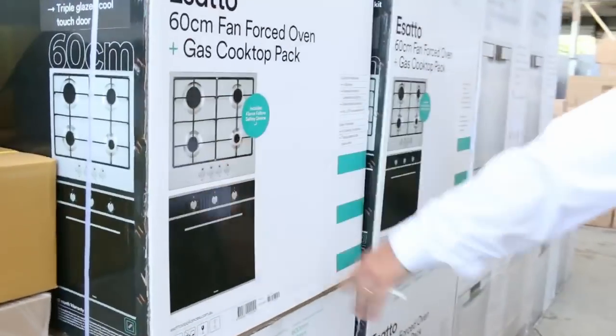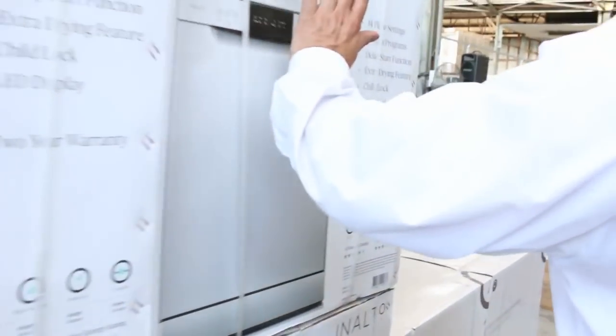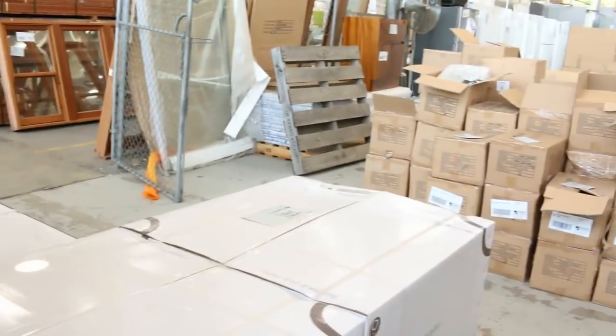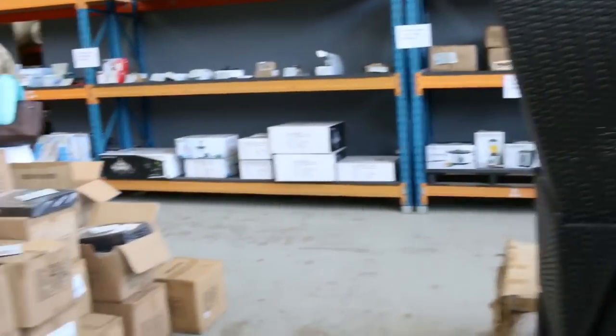We've got the Asato oven packs here — the oven and cooktop in one — really good buying on those. The Alto dishwashers match, so stainless steel dishwashers as well. Heaps and heaps of outdoor furniture, and a heap of tub chairs there too. If we pop out this side, it's the unreserved part of the auction.